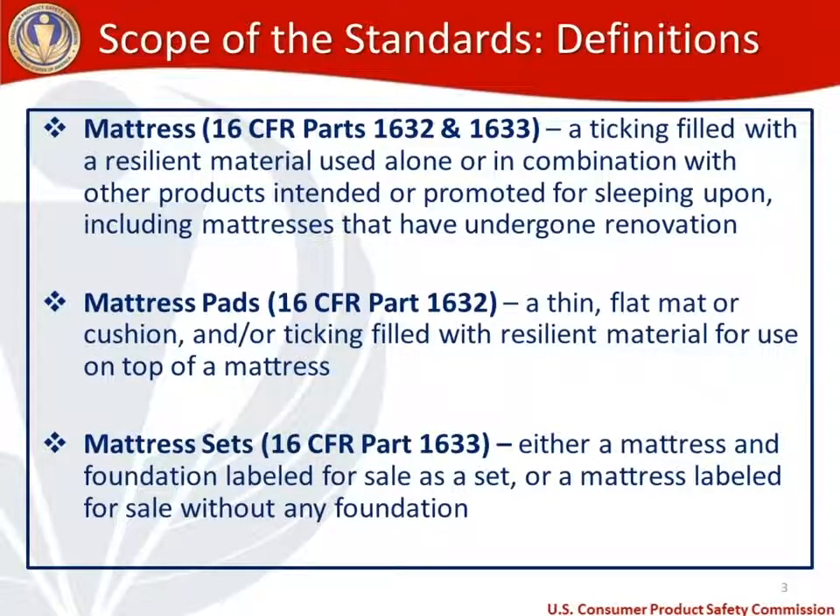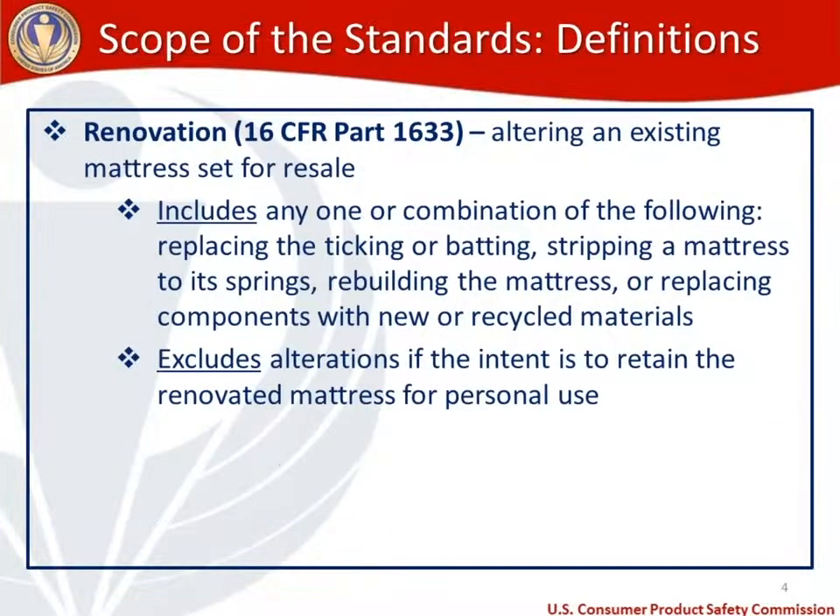Mattress sets are defined in 1633. A mattress set can be either a mattress and foundation labeled for sale as a set, or a mattress labeled for sale without any foundation. Renovation, referenced in the definition of mattress, is defined in 16 CFR 1633 as altering an existing mattress set for resale, and includes replacing the ticking or batting, stripping a mattress to its springs, or rebuilding the mattress or replacing components with new or recycled materials.